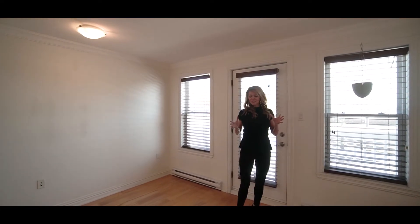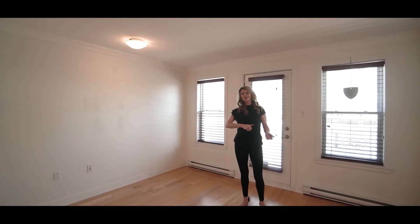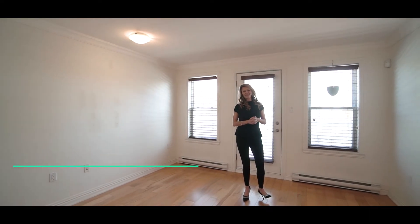So that's it for today. Thank you so much for tuning in. If you want to know more information, flip over to our website at thepikegroup.ca and you'll find everything you need to know about this great condo.